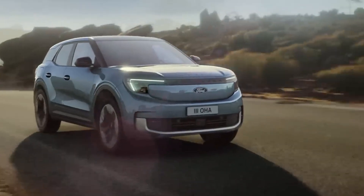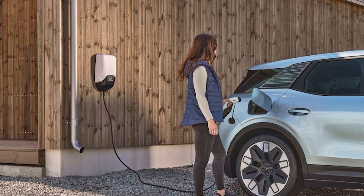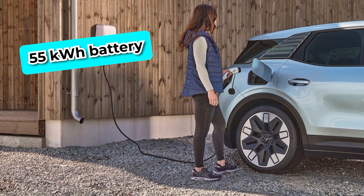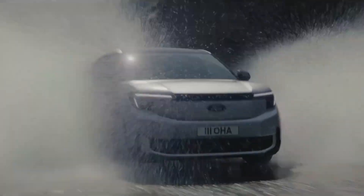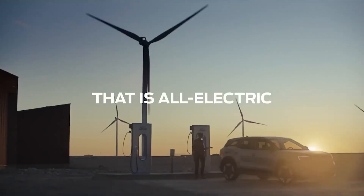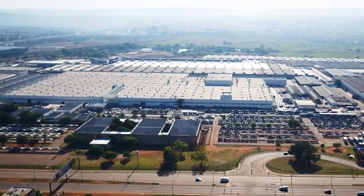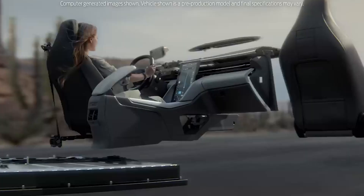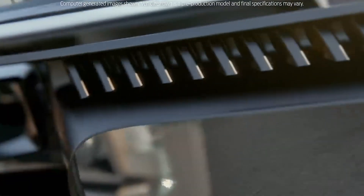Ford knows, though, that not every driver has the same wants and needs. Because of this, they made a more affordable version of the Explorer Electric that comes with a 55-kilowatt-hour battery. With charging speeds of up to 130 kilowatts, this setup may have a little less power, but it still offers a solid 218-mile range. This choice makes the Explorer Electric available to more people, which is in line with Ford's goal of making electric cars more accessible and offers an environmentally friendly alternative to gasoline-powered cars.